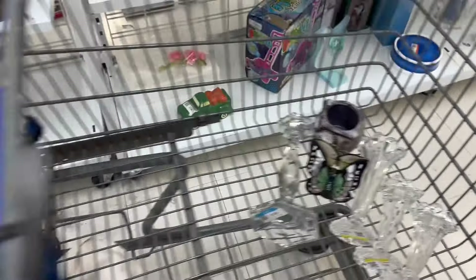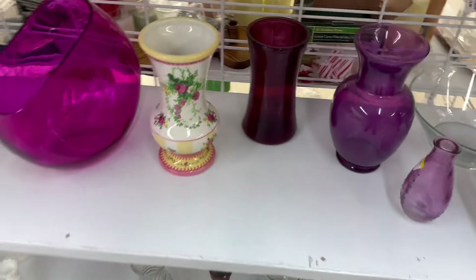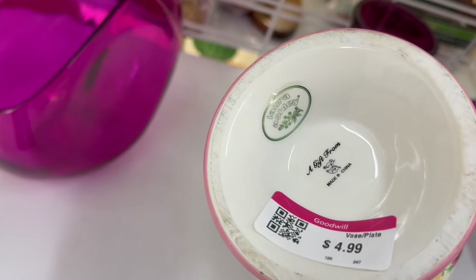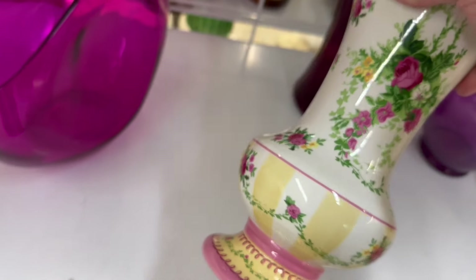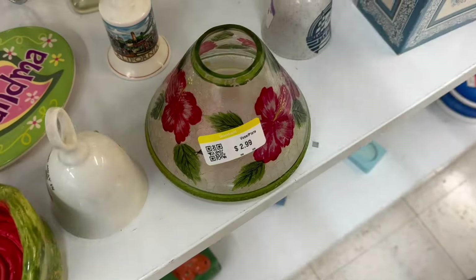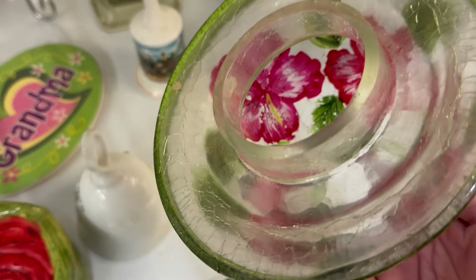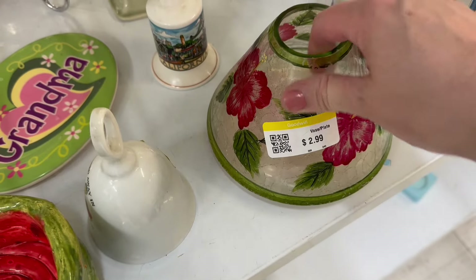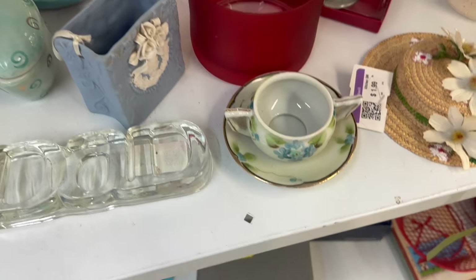Put those all in the cart. That's a pretty vase — anybody else loves stripes and flowers? It says Laura Ashley. This is a very hefty lamp cover or shade — maybe on top of a candle it goes.